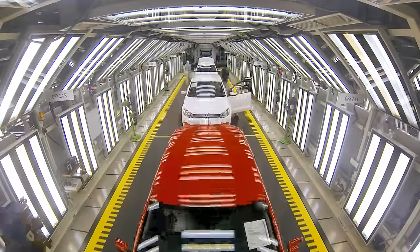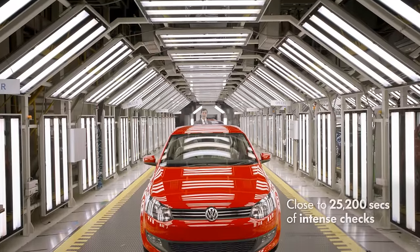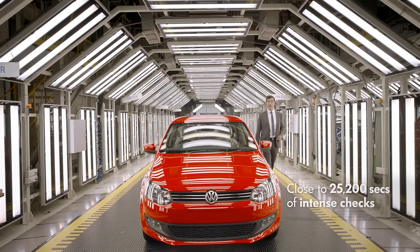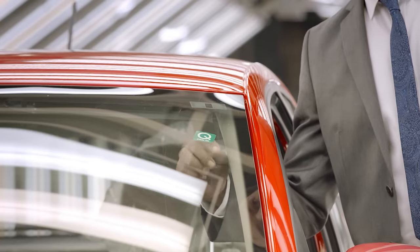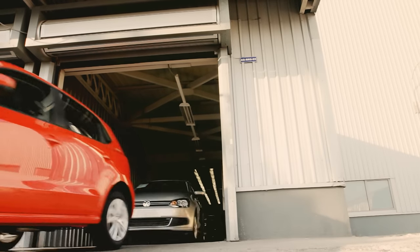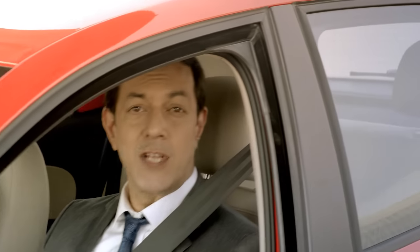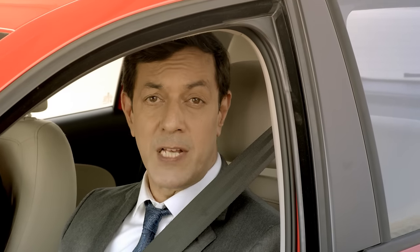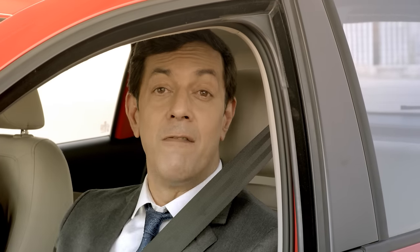Volkswagen auditors spend close to seven hours on each car — that's 25,200 seconds worth of scrutinizing it, to ensure that every car truly earns its badge. Every car is tested on our special track so that it's ready for all road conditions. This childlike passion for cars and perfection helps us constantly think of ways for you to have more fun every time you're in one of our cars, for years.